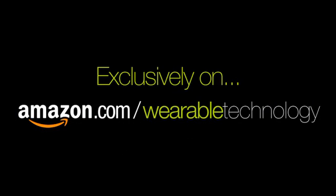I'm Paul Hockman for Amazon.com. This holiday, exclusively on Amazon's Wearable Store.